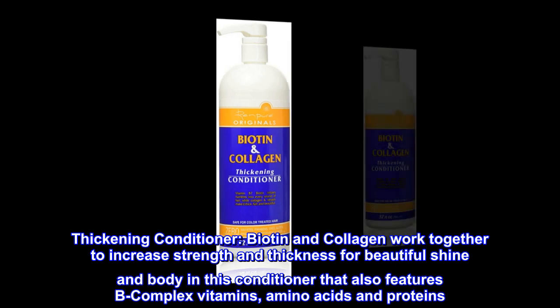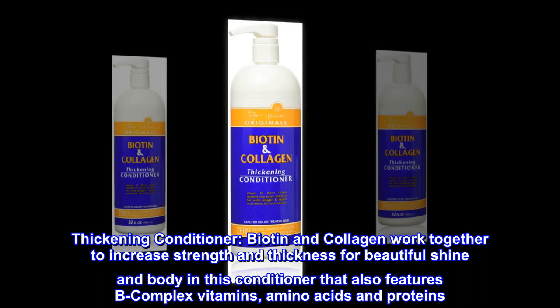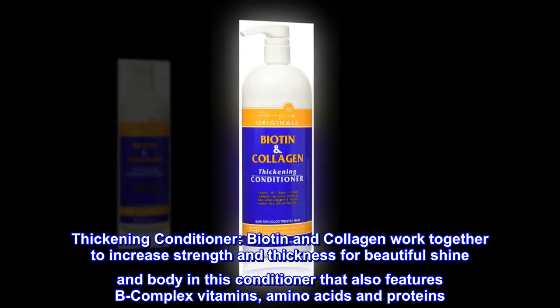Thickening Conditioner. Biotin and collagen work together to increase strength and thickness for beautiful shine and body in this conditioner that also features B-complex vitamins, amino acids and proteins.